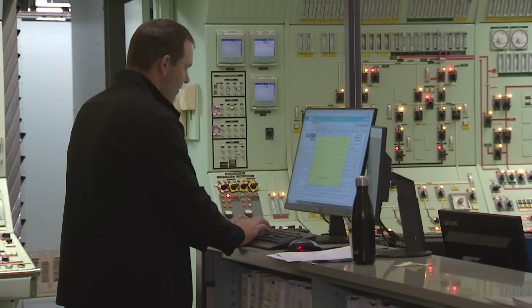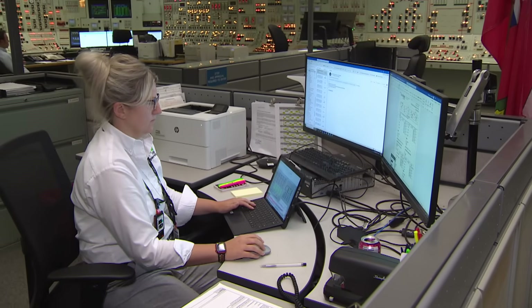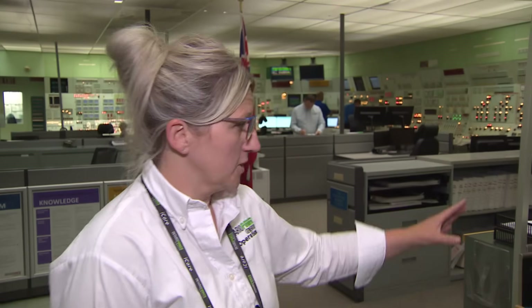Our authorized nuclear operators also take about four years of training. The control room shift supervisor sits in the middle so they can see all four units. We have a licensed individual at each of the panels, and they're not allowed to leave the operating island unless someone relieves them, so there's always someone in attendance at each of the reactors.